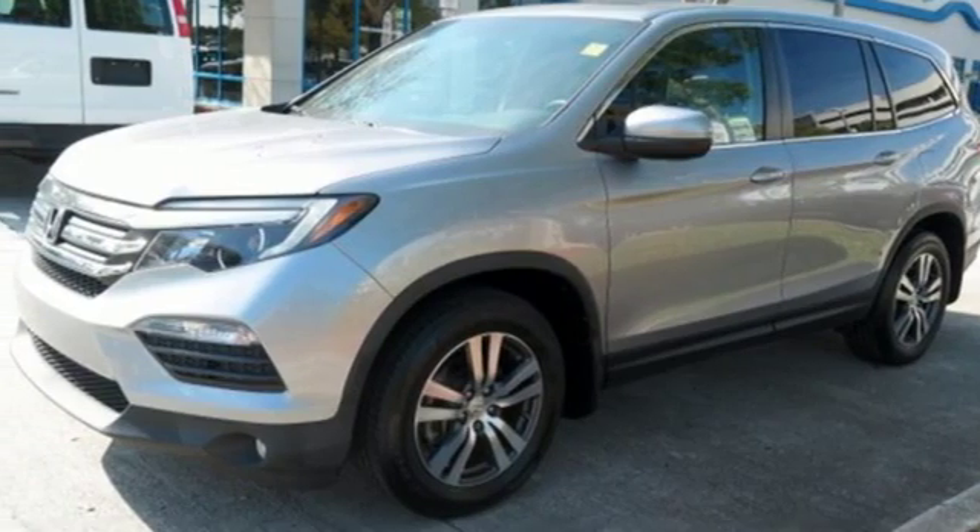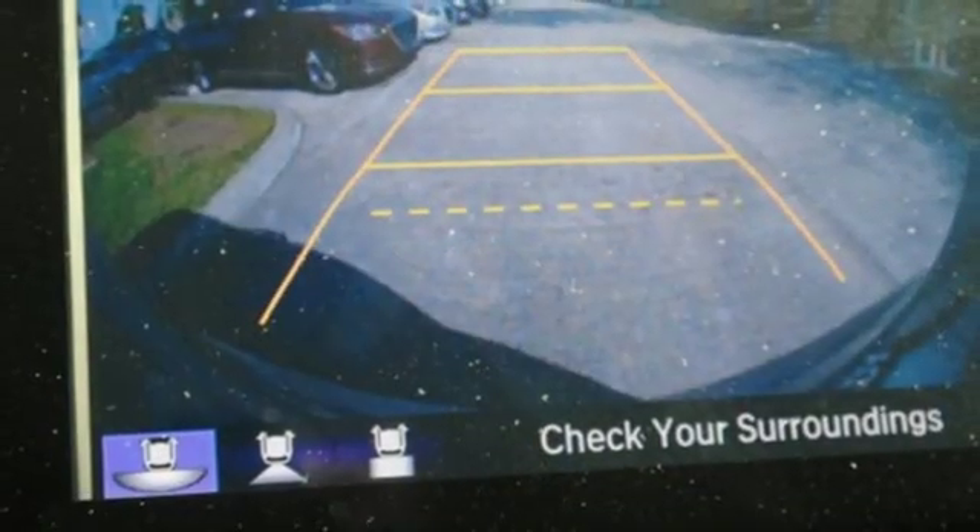Automatic transmission, power sliding and tilting sunroof, gas pressurized shocks, and V6 engine.